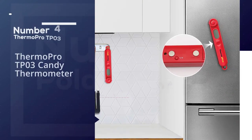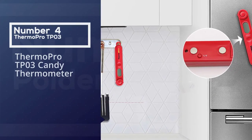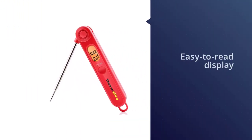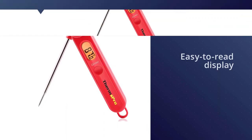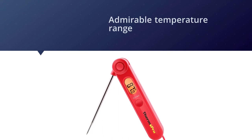Number four: the ThermoPro TP03 candy thermometer. This ThermoPro thermometer is a great digital option that's much like the top choice for best digital overall. It has a large, easy-to-read display with a backlight for even better visibility, plus a very admirable temperature range.